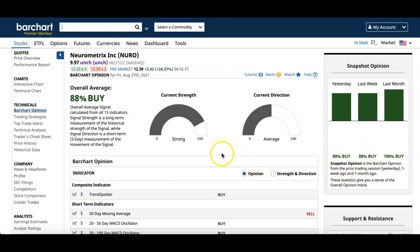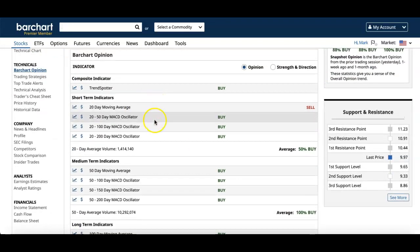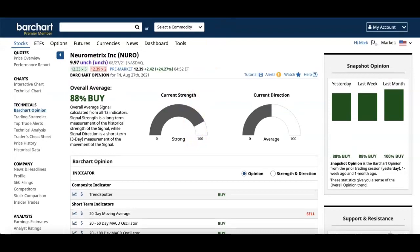Yesterday it was also 88 percent. The only sell signal was the 20-day moving average, but everything else they consider a buy.